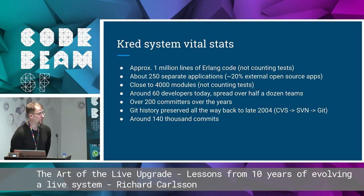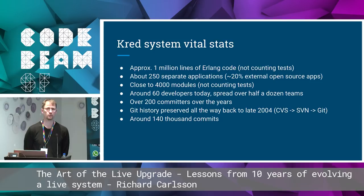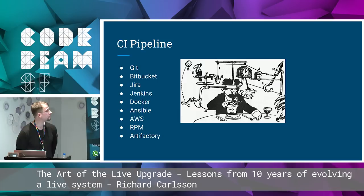Some vital stats: it's approximately a million lines of Erlang code, not counting tests. It's divided into about 250 separate applications, of which maybe 20% are external open source applications. That's close to 4,000 modules. We have about 60 developers spread over half a dozen teams. Over the years we've had 200-something separate committers. We have the Git history preserved all the way back to late 2004, and all in all there are about 140,000 commits in the system.